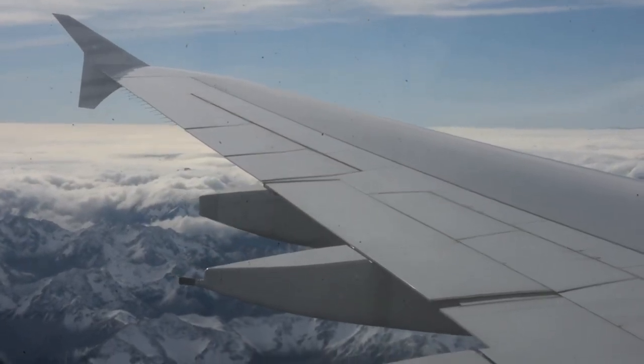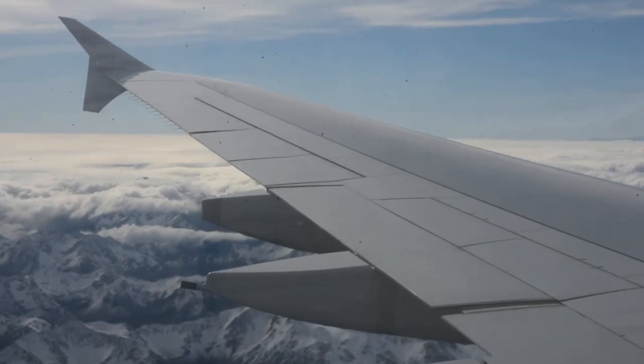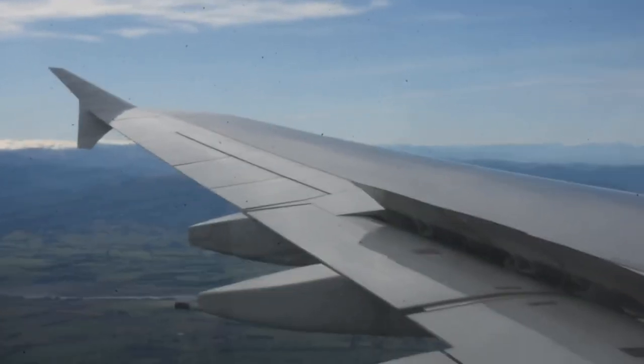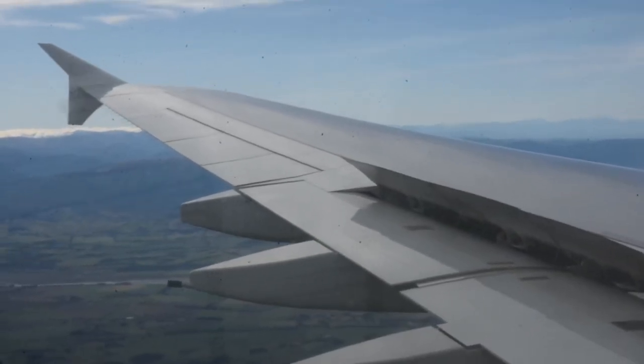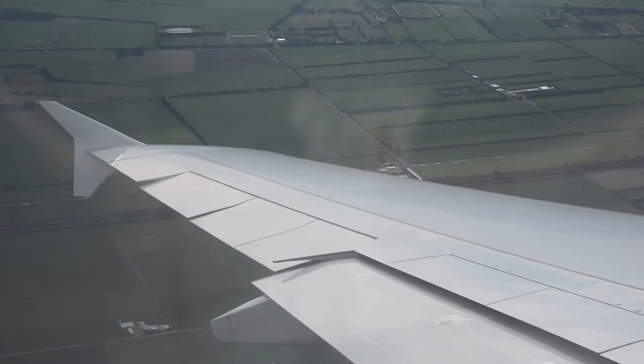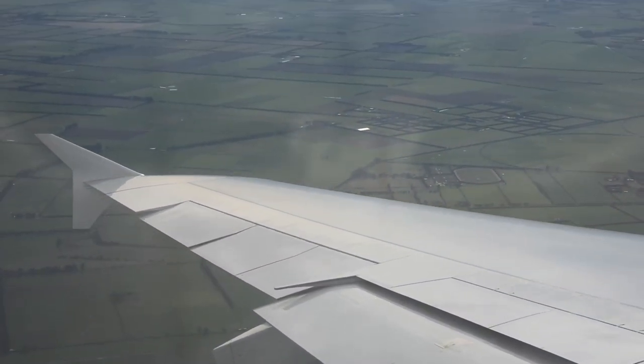Soon the descent commenced and we flew over some snowy mountains over New Zealand. As we flew near Christchurch, we started to see some farmlands.